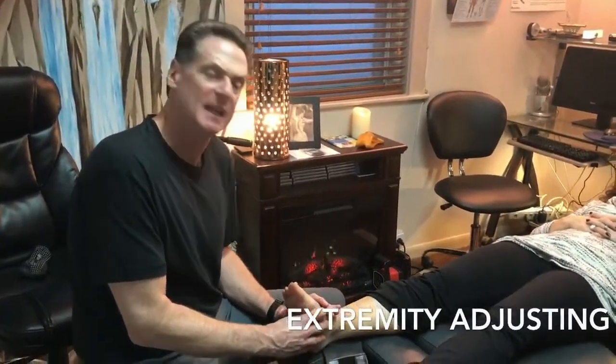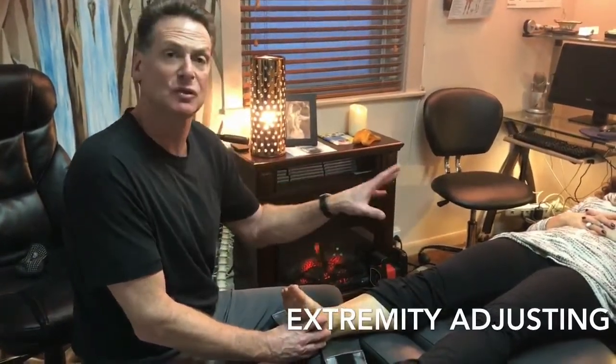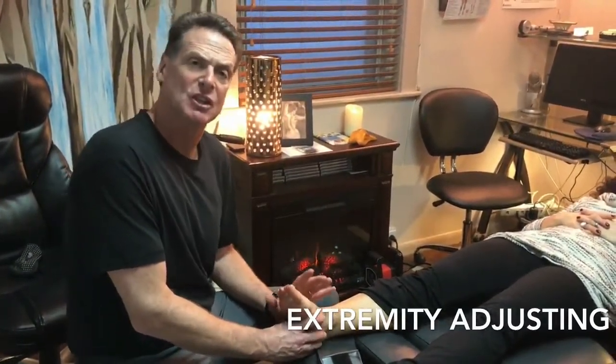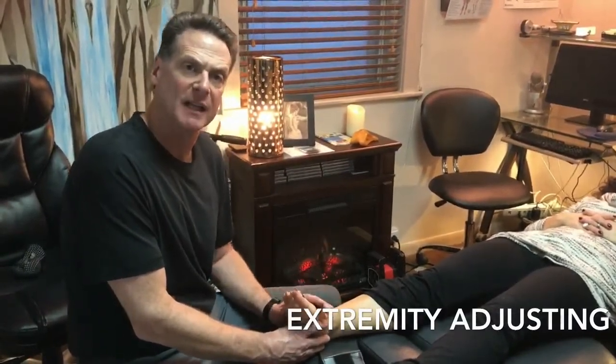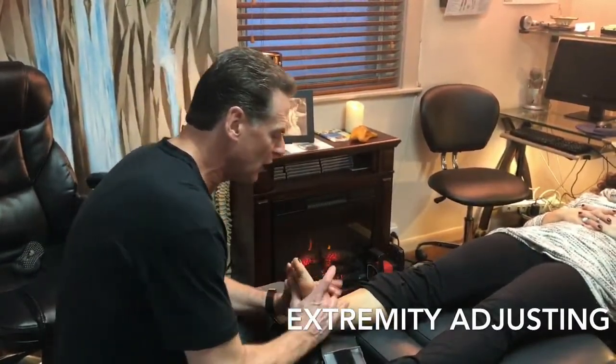One thing people are not aware of is that the bones in the foot can misalign, just like the knees, hips, elbows, or shoulders. There are actually ways of taking the foot and realigning it. This is a very, very gentle foot adjustment where you come in and just reset the bones right into place. That was actually for the talus bone, but there are multiple bones around the foot that can be realigned.